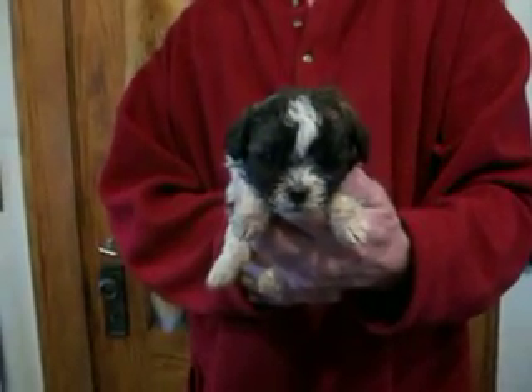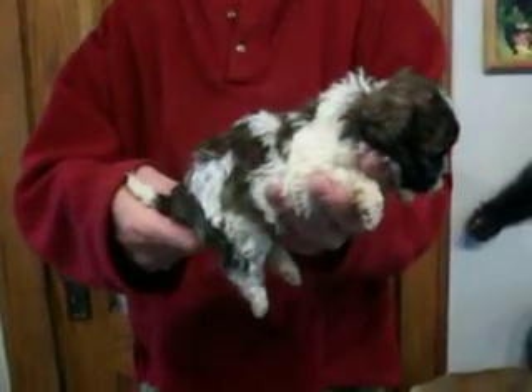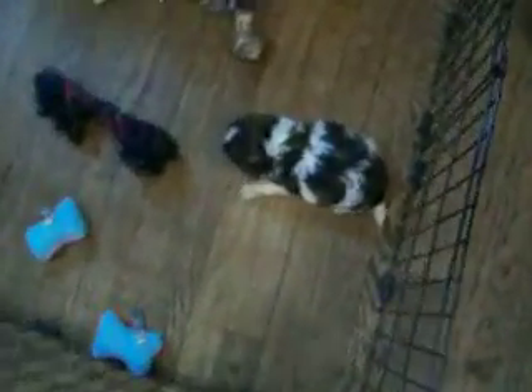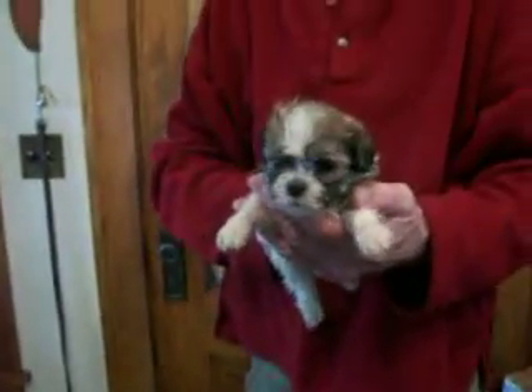Here's Madison F1. They're four weeks old. Madison is the mom. The M or F stands for male or female, and the number stands for who the puppy is in the litter. And here is Madison F2.